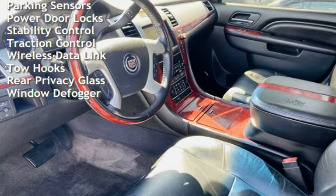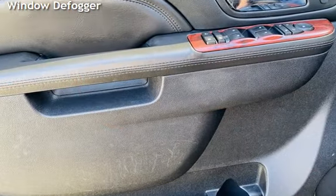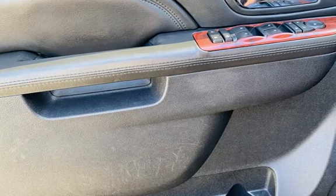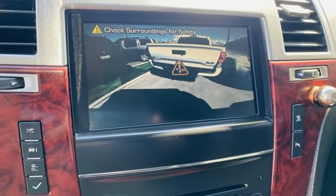Additional features include parking sensors, power door locks, stability control, traction control, wireless data link, tow hooks, rear privacy glass, and window display.